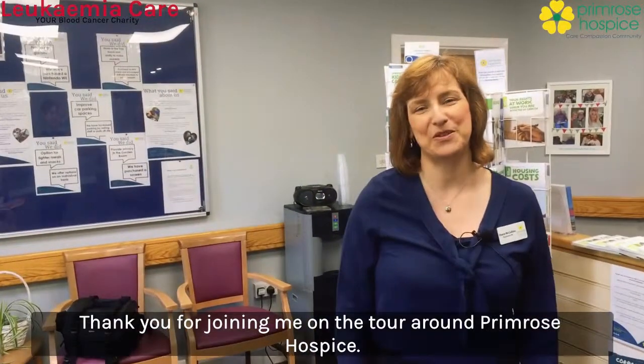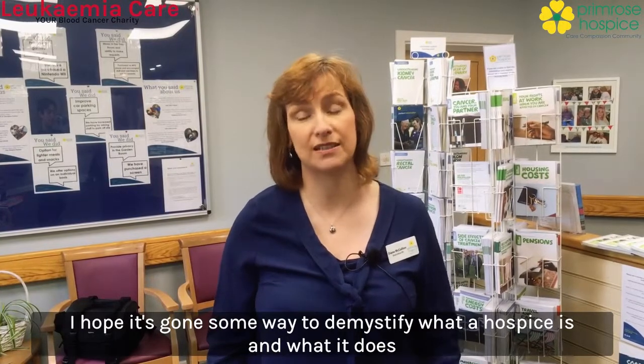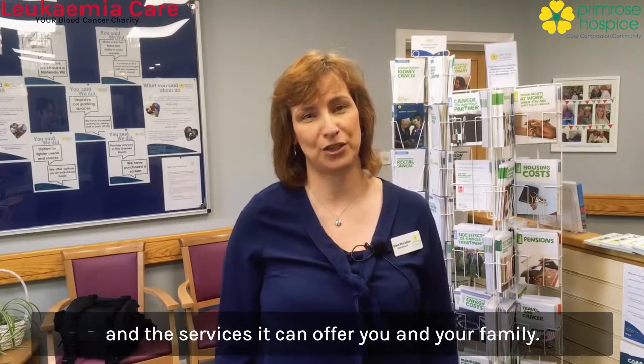Well, thank you for joining me on the tour around Primrose Hospice. I hope it's gone some way to demystify what a hospice is and what it does and the services it can offer you and your family.